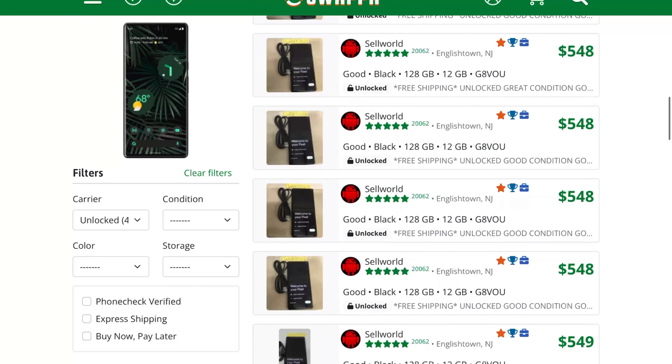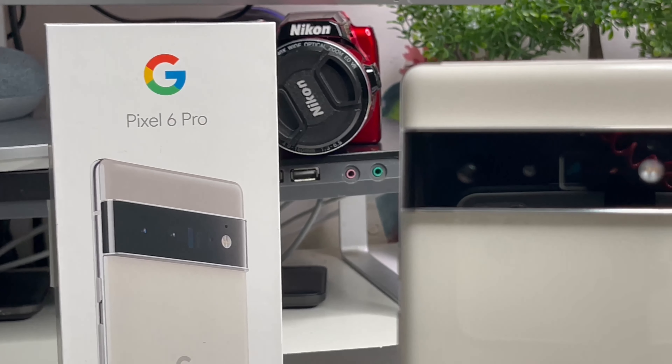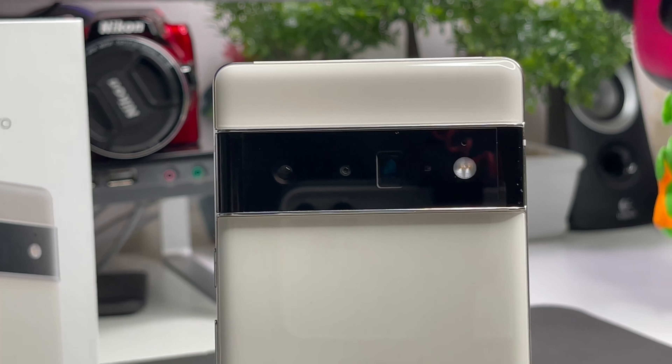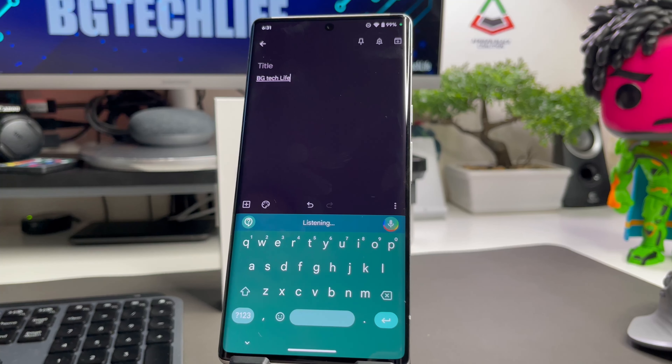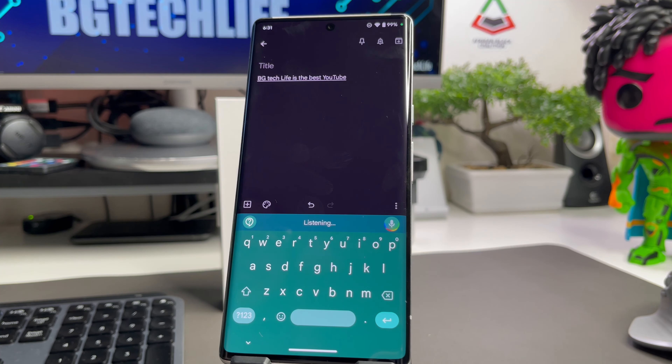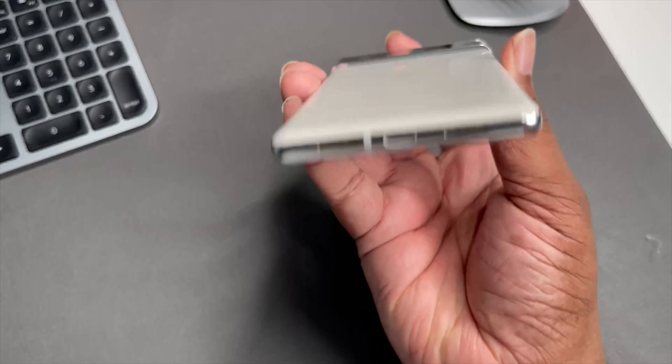The Pixel 6 Pro basically flopped because of software issues — a lot of folks put this device down. So many folks that I've realized there are a lot of tech YouTubers who do not know how good this device is. People don't realize how Google did a 180 with this device and how this Android 13 beta is the smoothest and most fluid thing on the market.